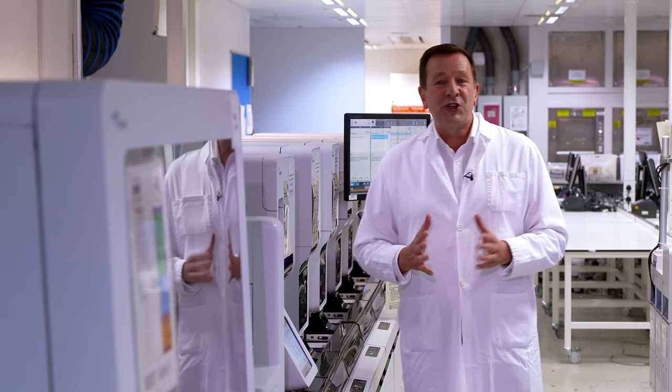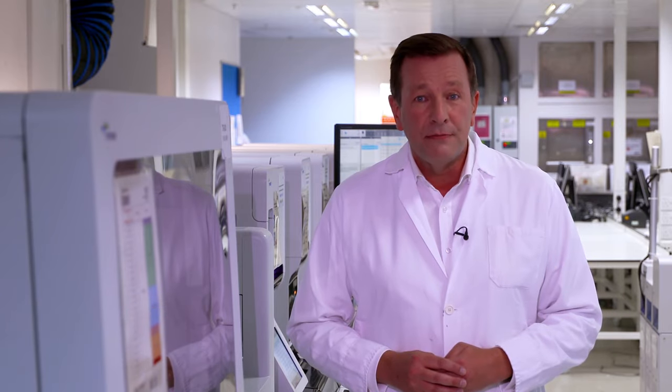The lab staff are essentially the triage of the world of diagnostics, and it's their specialist knowledge that allows clinicians, doctors and consultants to have access to the results they need to see, and crucially, the patients who need the support most.